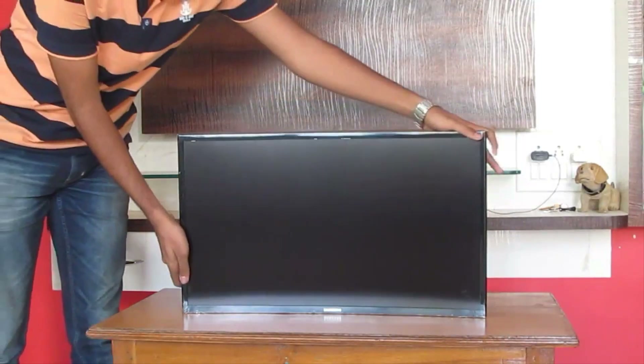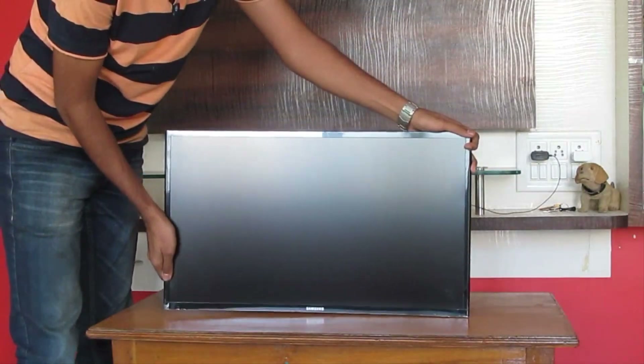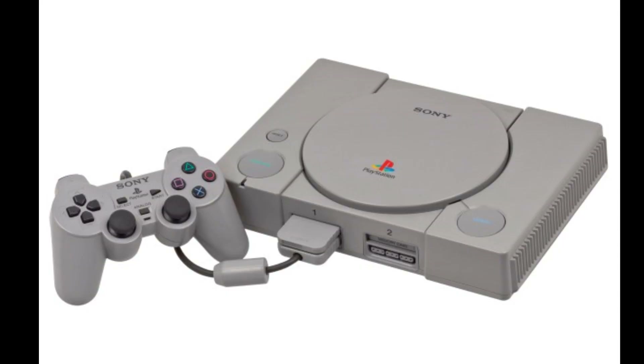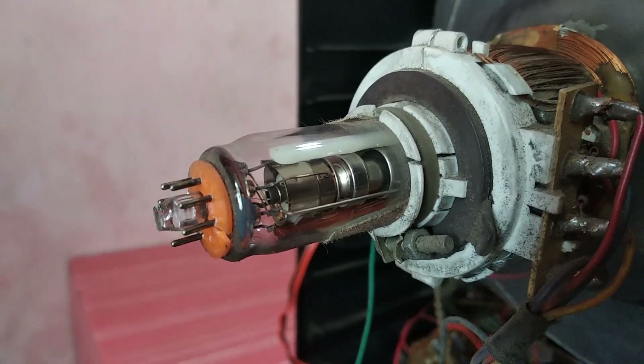Have you ever wondered how a CRT TV works? How TVs have evolved over a period of time and what is the future of TVs? Get all these questions answered. Welcome to Techsplend, a series where I pick up a retro tech that used to be famous and discuss its working and other aspects.